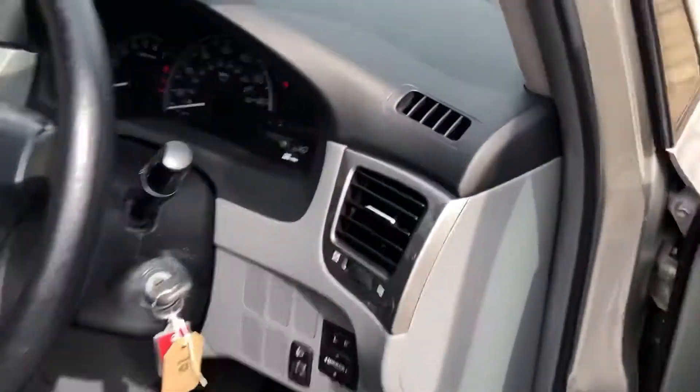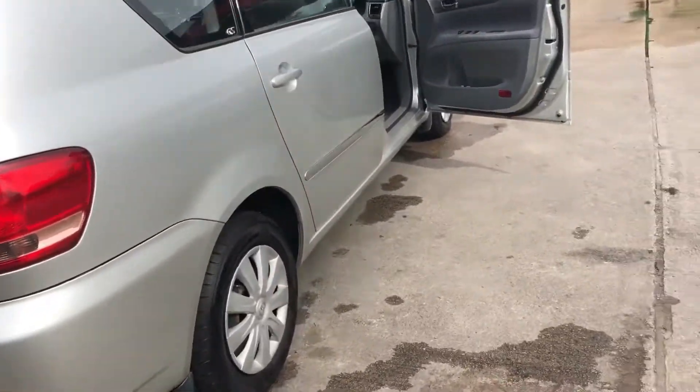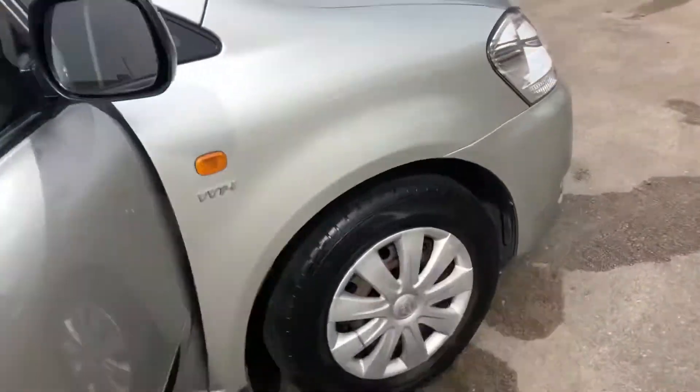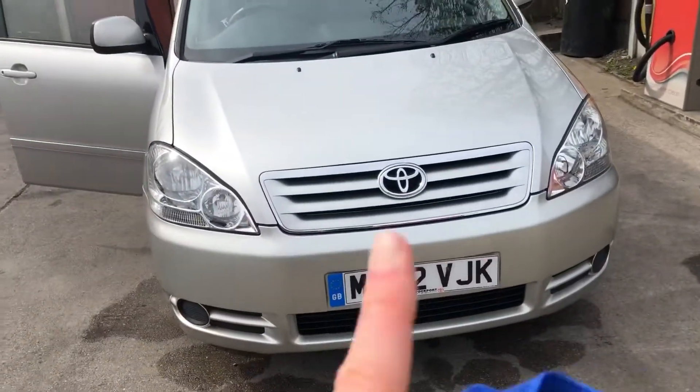Only 48,000 miles on the clock. This car is a big old beast, it's a great car, absolutely love it. No thoughts — let's get it sold.